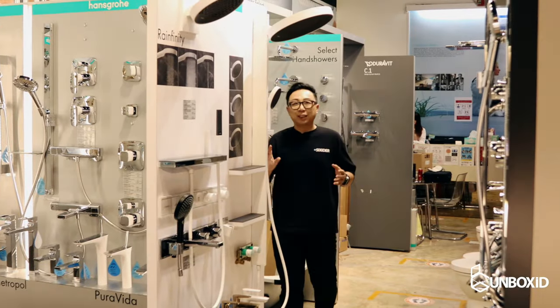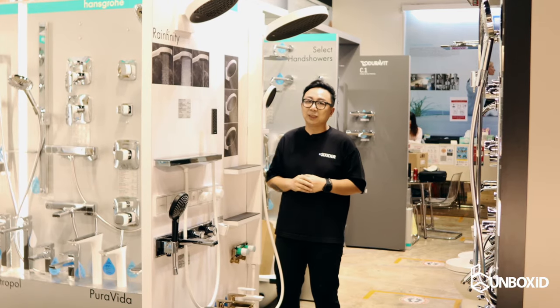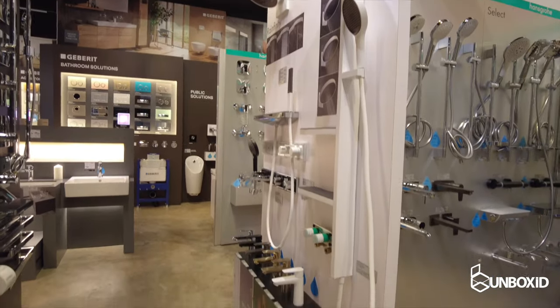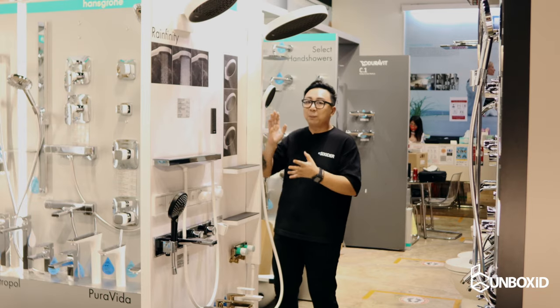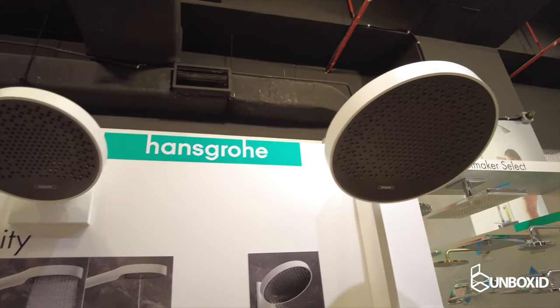Have a look at this. This is actually Hans Grohe's latest Refinity rain shower set. What's unique about this is that unlike any conventional rain shower set that's usually in silver and chrome finish, this is completely dressed in white. And you also have this very big rain shower head at the top.